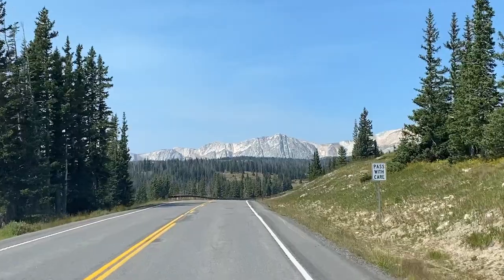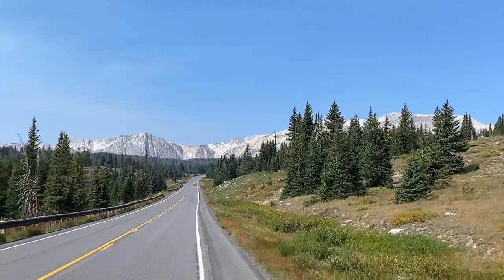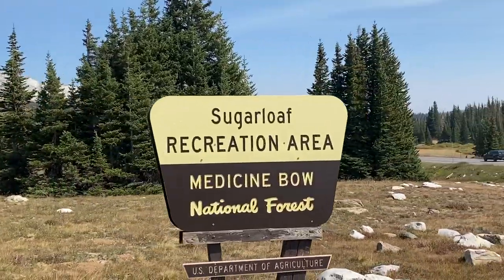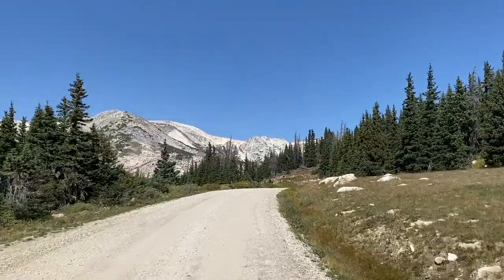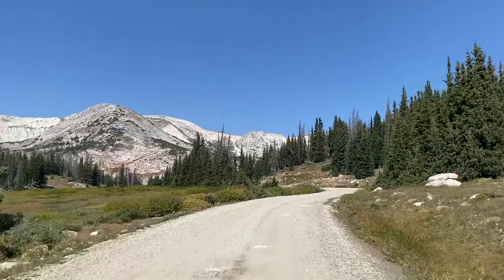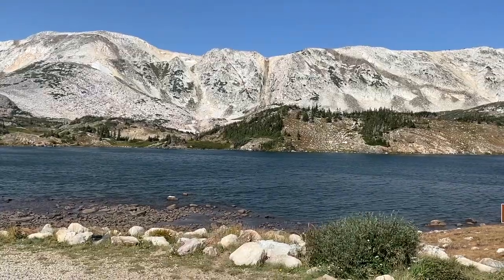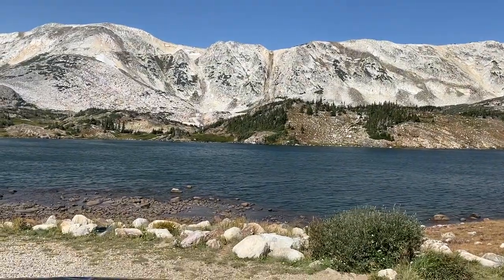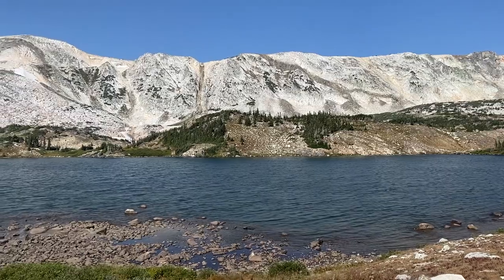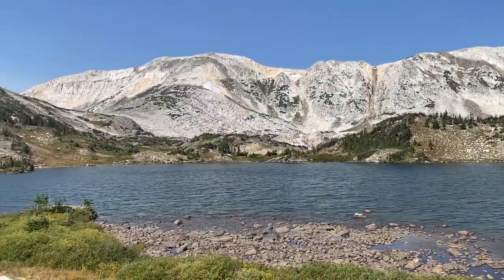Back on the main byway, we were treated to a full reveal of the Snowy Range Mountains before turning off at the Sugarloaf Recreation Area. There was a definite shift in the landscape. The gravel road ended at two picturesque snowmelt lakes at the base of Sugarloaf Mountain. We were both completely blown away by the scenery — this was not at all what we expected to see on this trip.